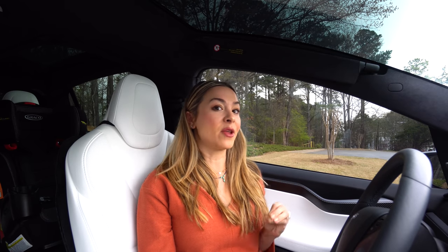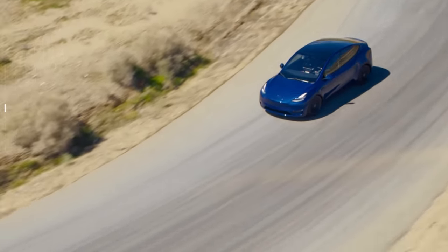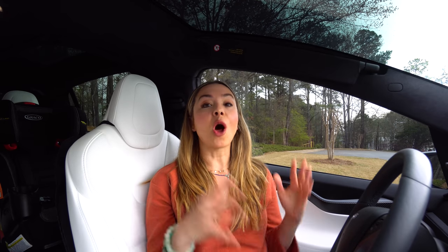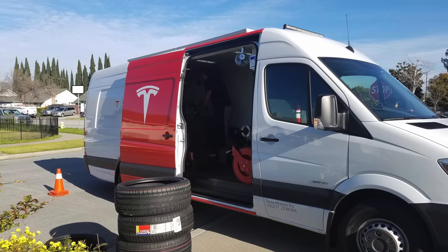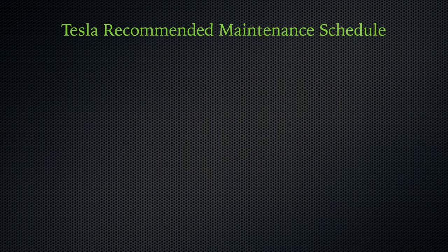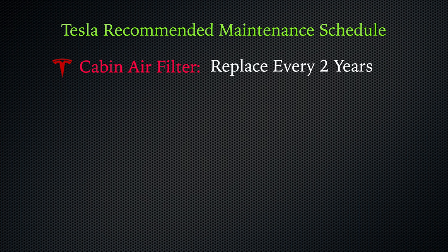Tesla is really sticking by their brand when it comes to maintenance needs. Even though there are far fewer moving parts in an EV, Tesla still recommends some basic maintenance, but almost all of it can be done by a mobile technician coming to your house or work. The cabin air filter is one — Tesla recommends changing it out every two years. This is what we failed to do in our previous Model X, and it was a bad idea.